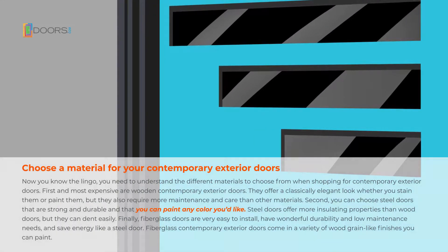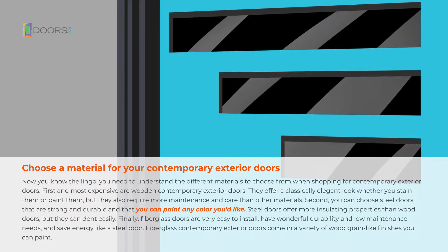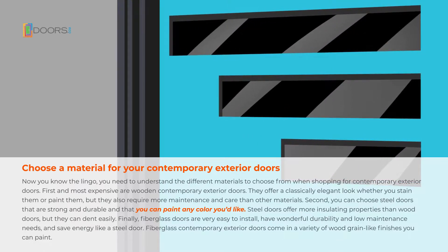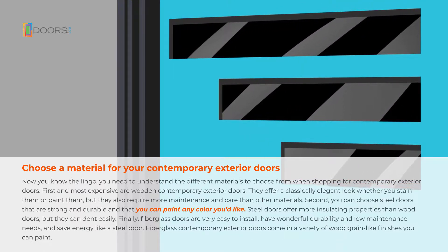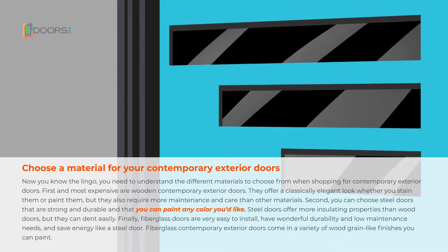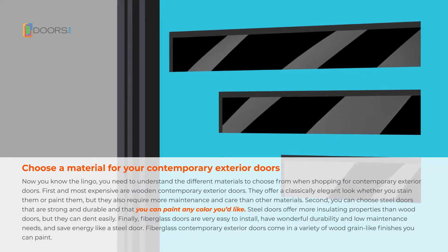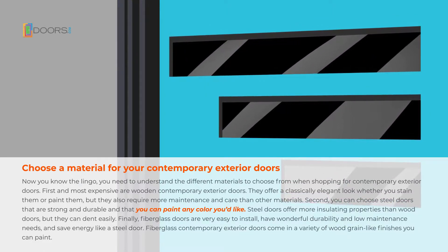Now you know the lingo, you need to understand the different materials to choose from when shopping for contemporary exterior doors. First, and most expensive, are wooden contemporary exterior doors. They offer a classically elegant look, whether you stain them or paint them, but they also require more maintenance and care than other materials.